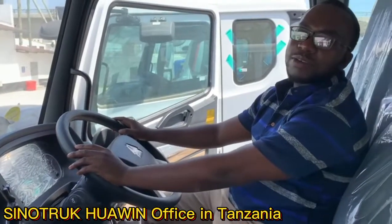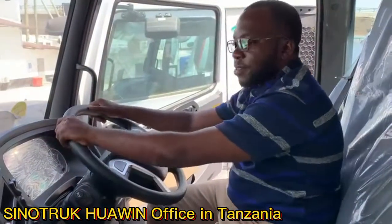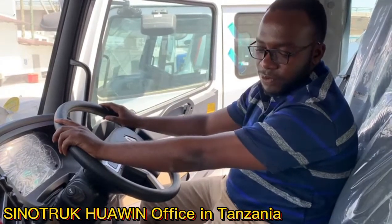Hello, this is Simon from a logistics company. I've been using these trucks for quite some time and they are really very conducive to use.